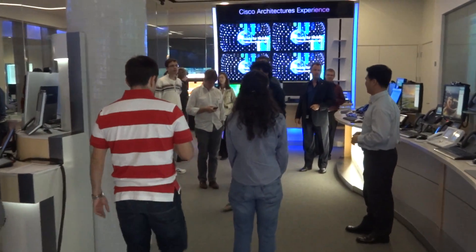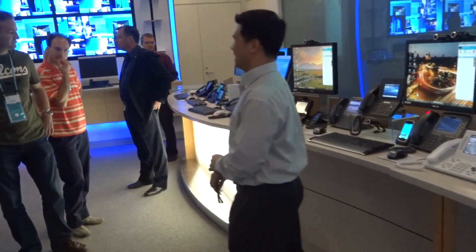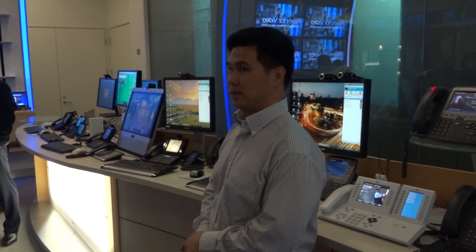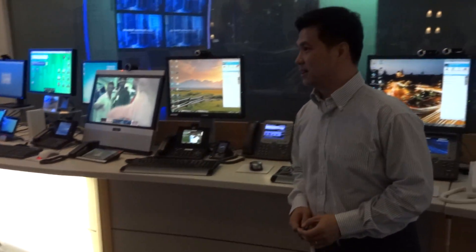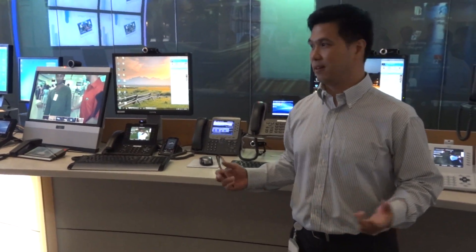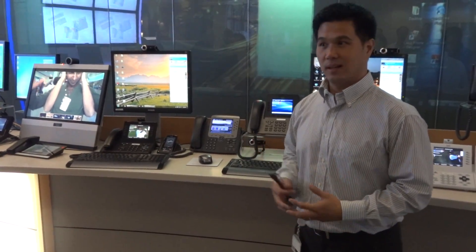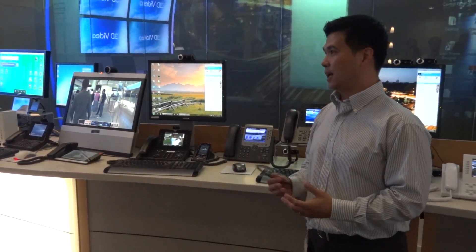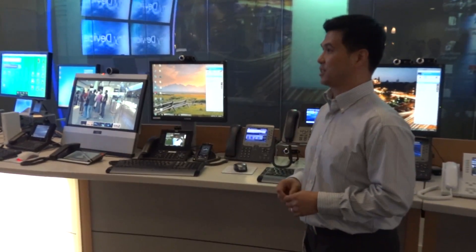Alright, thank you. So we're going to start from here. Welcome — my name is Ricky Elias, I'm one of the demo engineers here. This is our collaboration lab, showing our latest collaboration solutions ranging from mobile collaborations to desktop collaborations and video conferencing. What I plan to do today is take you through a day-in-the-life experience: how you use collaboration when you're away from the office, on the go, and when you get to the office.